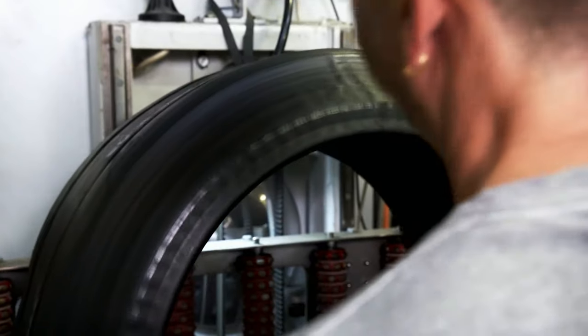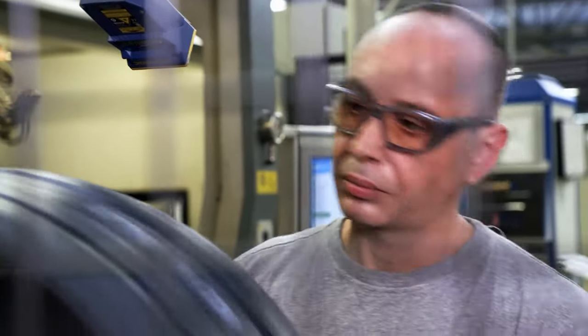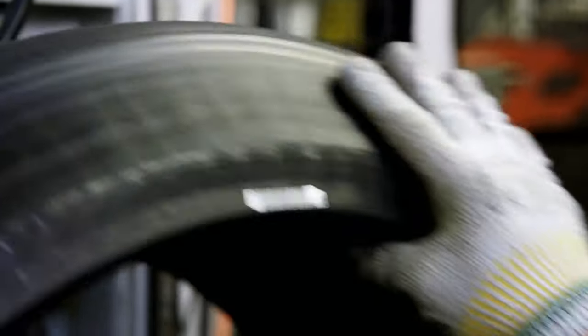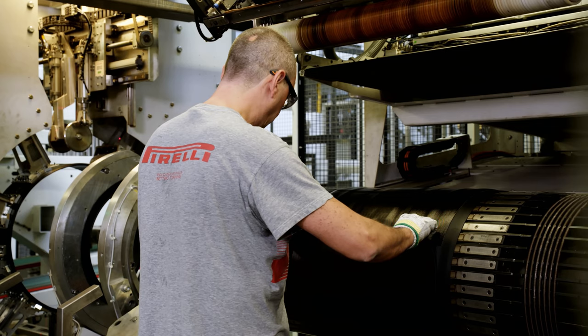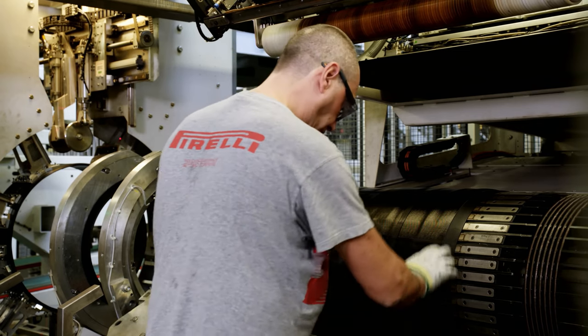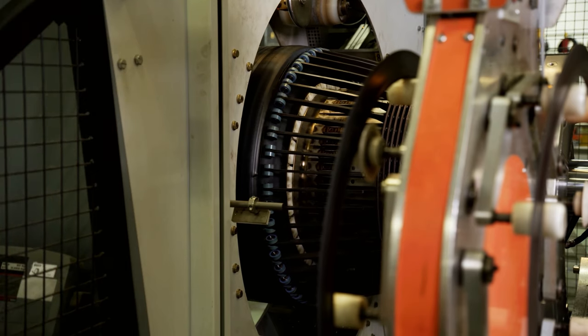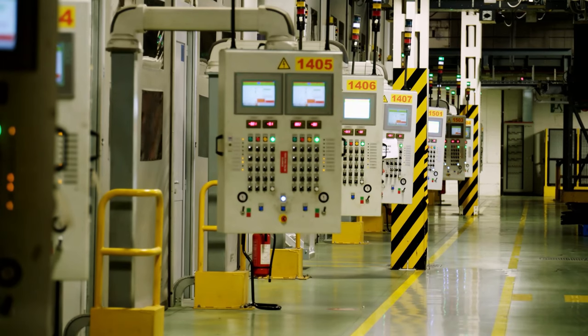Giuseppe Gallo sticks a final barcode onto the P Zero. Even after many years at the company, he's still proud to work at this station. His team leader and colleagues showed him the ropes, and there's always something new to learn about how to do something even better. It's work that has a lot of responsibility — he can't switch off mentally and always has to be on the ball.